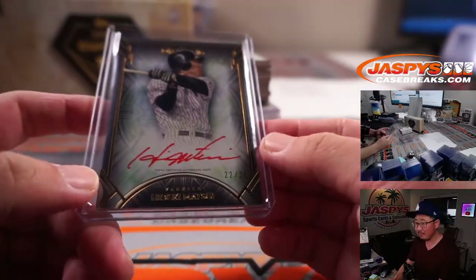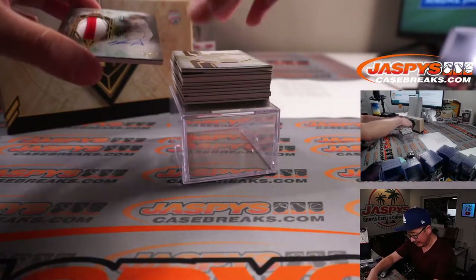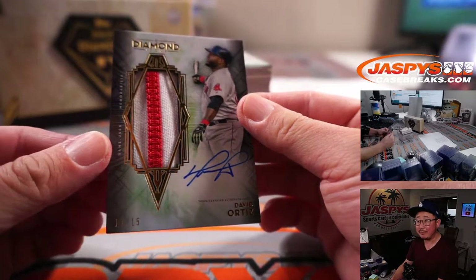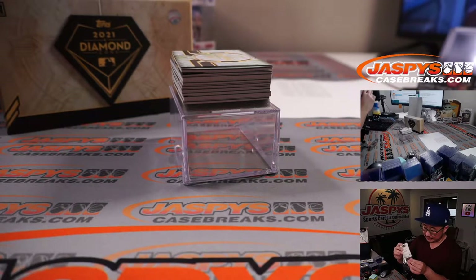Steve and Brittany, hello. Happy Monday. Next up is Big Papi, David Ortiz — 11 out of 15, two-color patch and on-card autograph for Howard and the Red Sox.